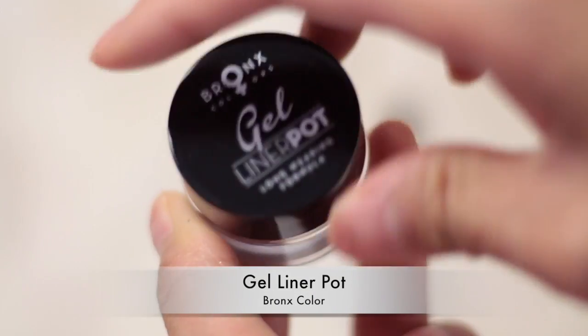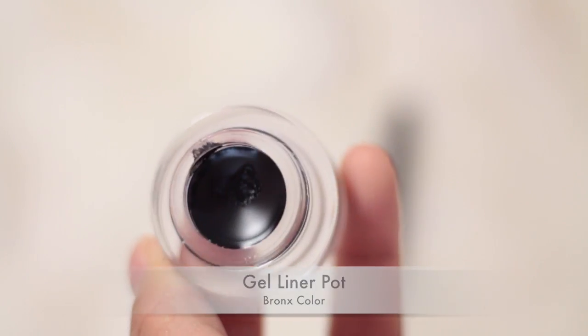Now it's time to line my eyes. I'm using the gel liner pot from Bronze Color and lining my eyes as close to the lash line as possible.